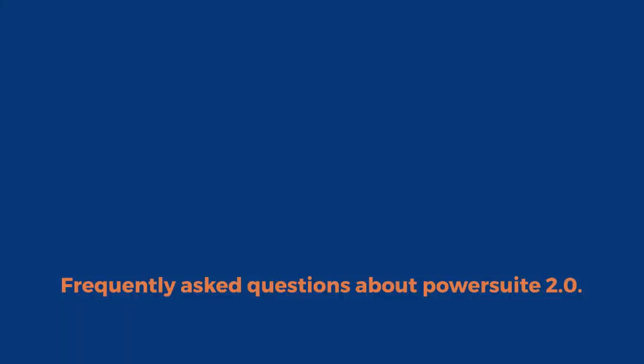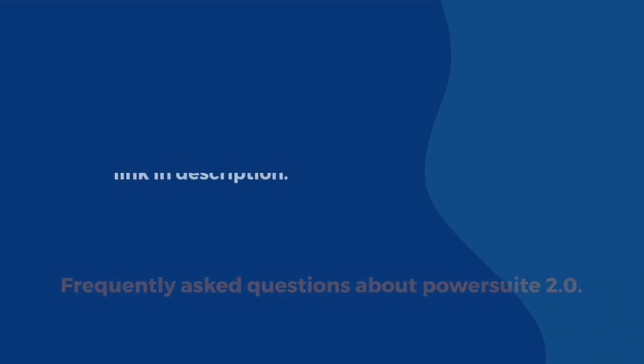Conclusion: frequently asked questions about PowerSuite 2.0. Link in description.